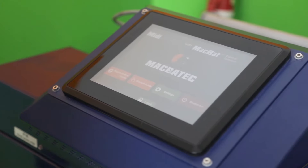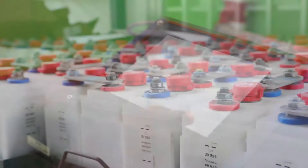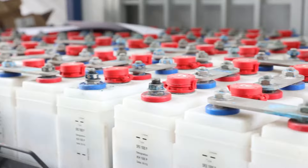Renewalcel will be expanding its services to the southern, northern and eastern regions, as well as Sabah and Sarawak. Let's join the green movement and service a new battery through Renewalcel.